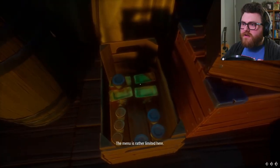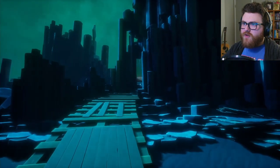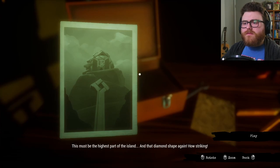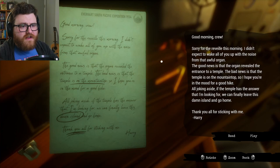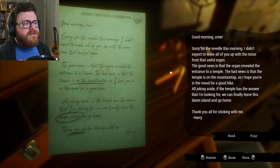What is on this side of the ship? Some kind of improvised workshop. This must be the highest part of the island. And that diamond shape again — how striking. You made it work, Harry. Now it's my turn. Good morning, crew — sorry for the revelry this morning. I didn't expect to wake all of you up with the noise from that awful organ. The good news is the organ revealed the entrance to the temple. The bad news is that the temple is on the mountaintop, so I hope you're in the mood for a good hike. If the temple has the answer I'm looking for, we can finally leave this damn island and go home. The first time I read 'organ' I was thinking like an internal organ, but now I'm thinking it might be the musical instrument.